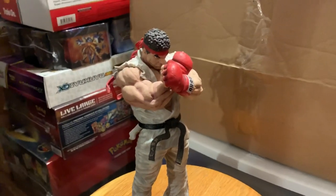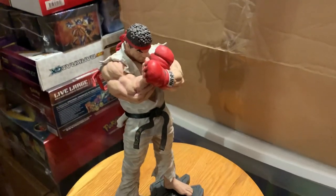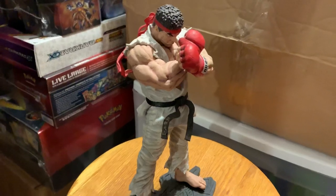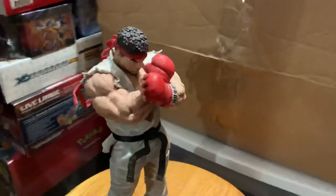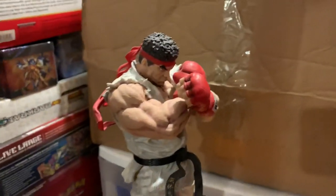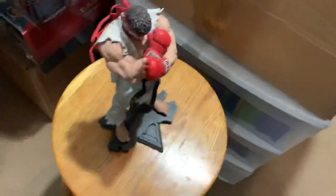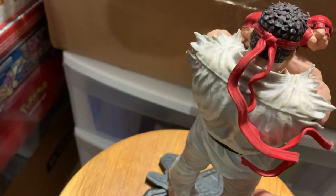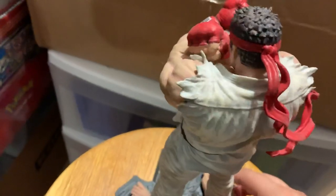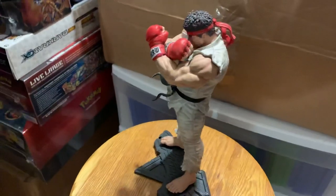So many of my statues are in boxes because I just don't have the room — I have hundreds and hundreds of statues. But I have quite a few on display. This guy's on display and people notice him. He's all decked out and he looks really cool. Got a top view of him — look at the back of him. I'm going to spin him around. Yeah, he looks great. He's really well made. I think he's awesome.